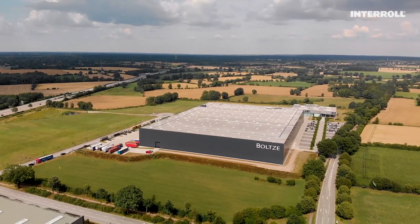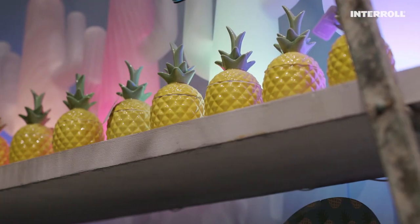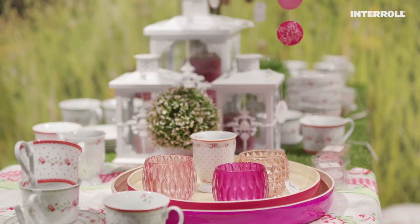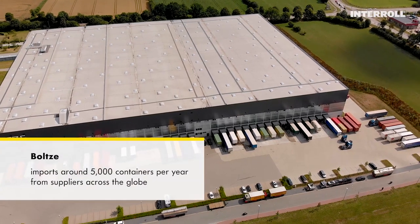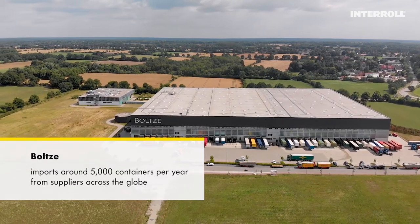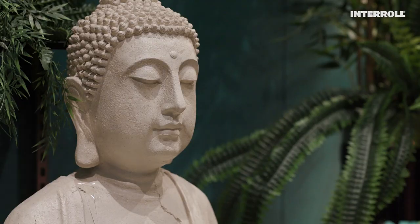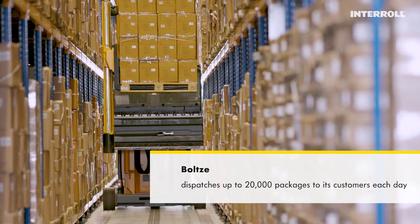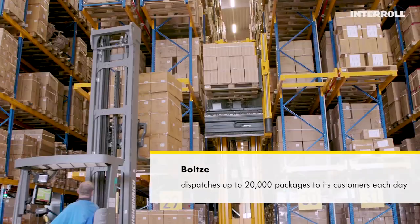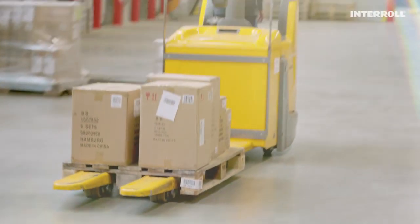That requires a keen sense for the spirit of the times, exciting trends, details, and time and again for real discoveries. The range comprises around 11,000 products, including many seasonal collections. The strong brand is very popular, so demand for Bolze products is continually on the rise.